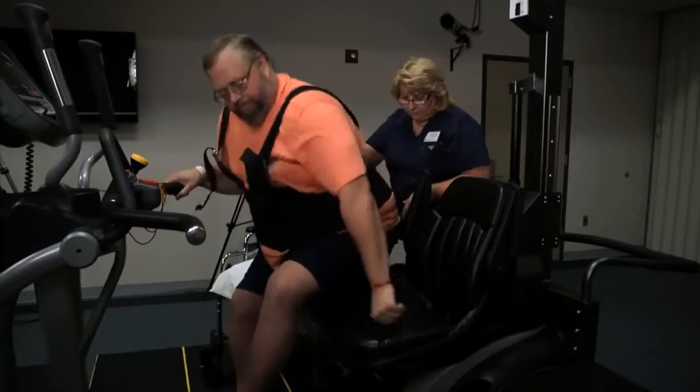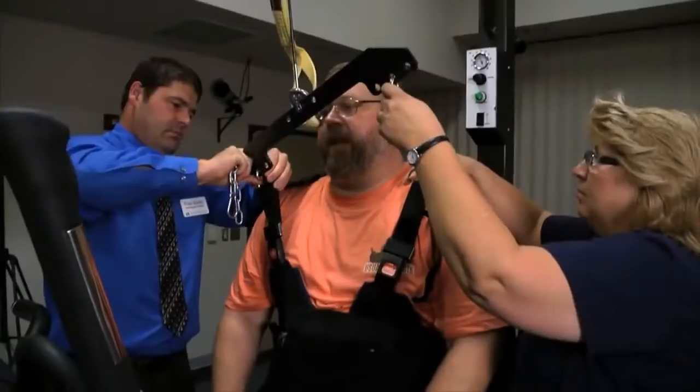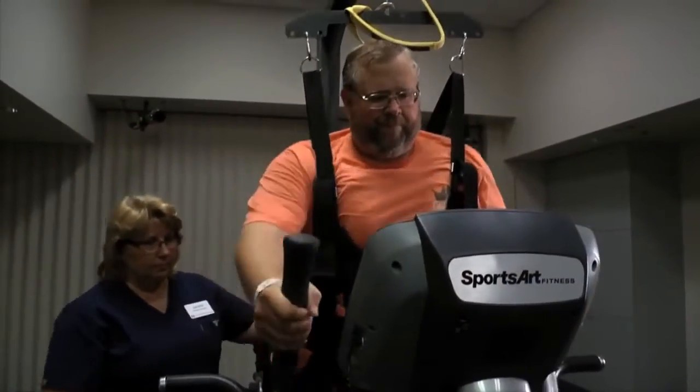I've been impressed with technology advances over the past decade but concerned that many of these are not available beyond the research environment or larger hospitals. Our goal with creating the iCare was to generate an affordable technology that could be used to help people with physical disabilities and chronic conditions improve their walking ability and cardiovascular fitness, not only while in the hospital but also as they returned to their communities and homes.